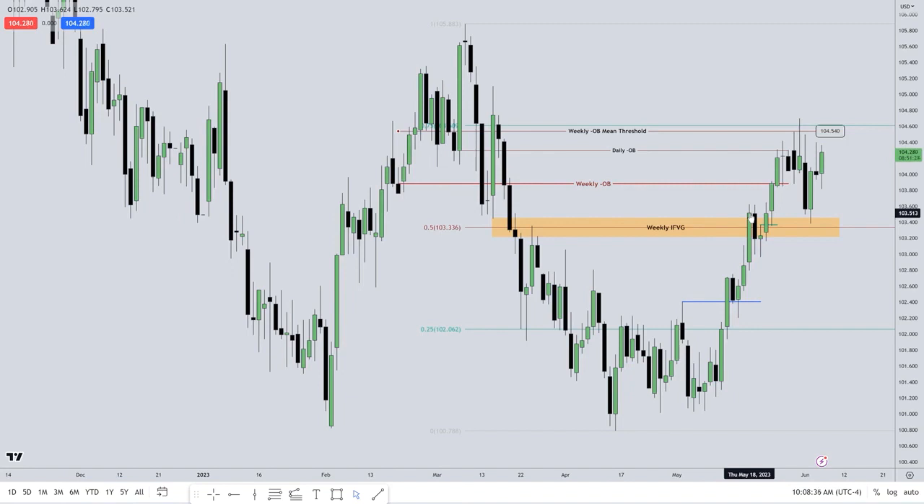If a market closes above a fair value gap that you think should be bearish, that's not a good shorting opportunity. Many times it's communicating to you that it will become an inversion fair value gap. There you go — the penny just dropped. I just gave you something again.